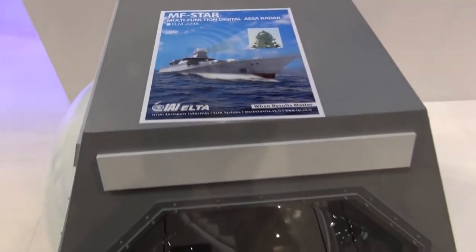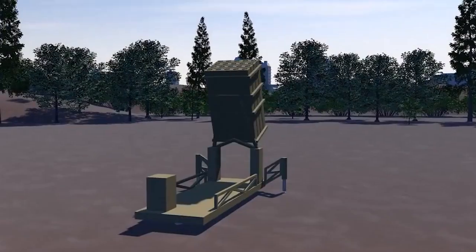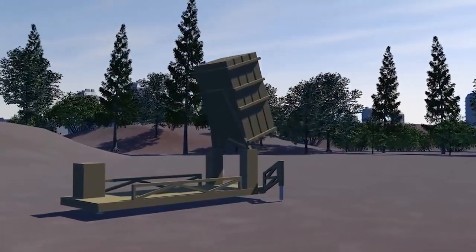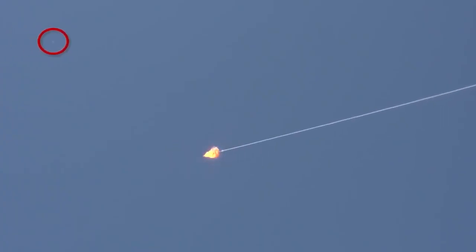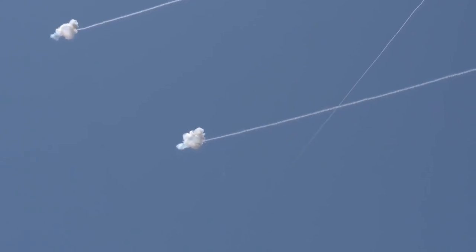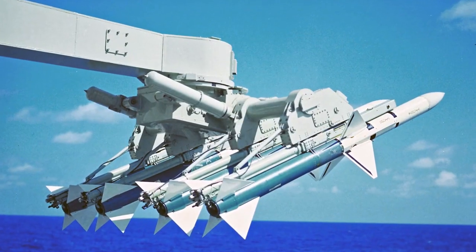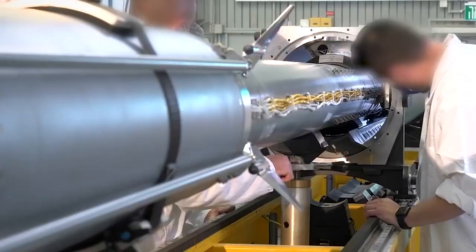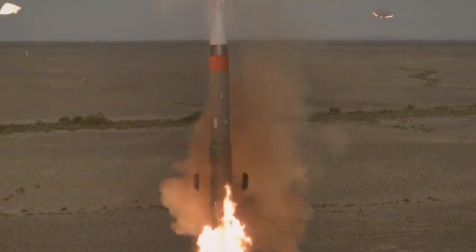Barak 8 has an advanced guidance system known as MF-STAR radar, a multi-function surveillance, track, and detection radar system. The precision-guided missiles used by Israeli missile defense systems are well known — systems such as Arrow and Iron Dome are notorious for their reputation. The minimum range for Barak 8 is 0.5 kilometers, even less than the US Sea Sparrow missile, compared to most LR SAMs at 3 kilometers. Its indigenous dual-pulse rocket motor with thrust vector control provides extremely high maneuverability, with the potential to counter BrahMos's maneuver. A single Barak system can engage multiple targets at once, providing critical defense during saturation attacks.